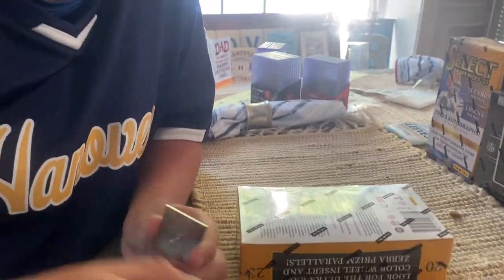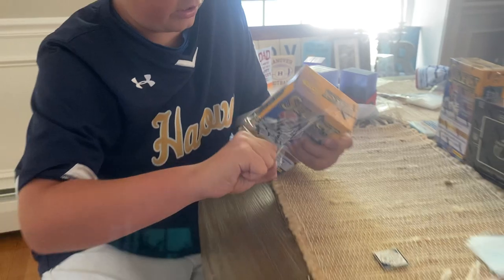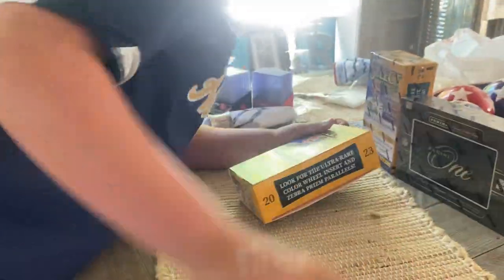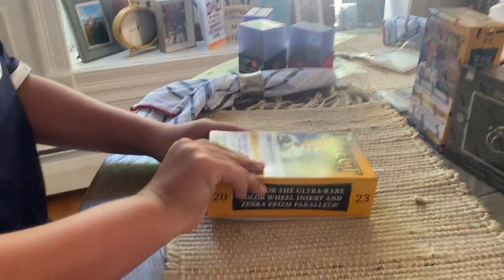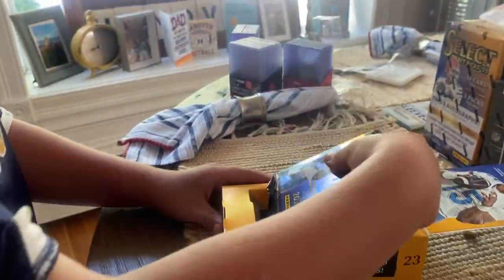I got a pin here I can just open it with. Got some sleeves and top loaders. Here we go, three packs.